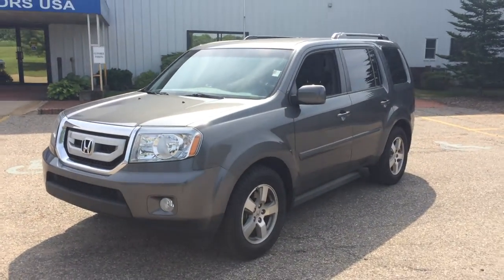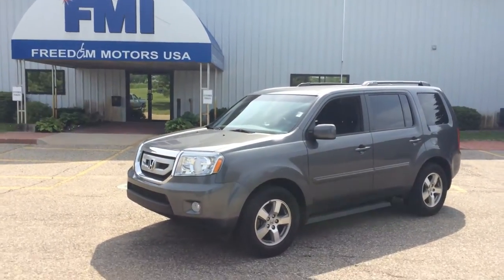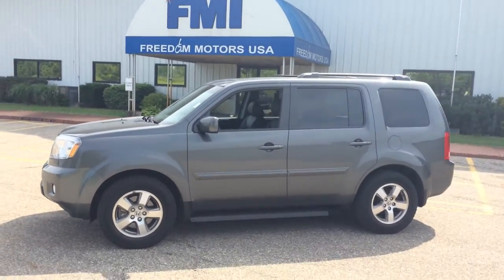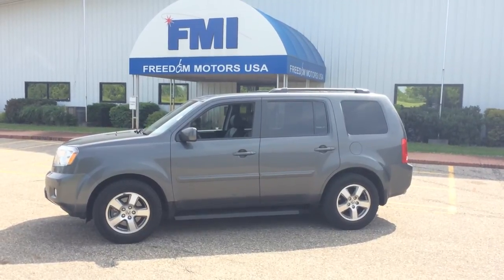We've been in business almost 30 years and are kind of the pioneers of the rear-entry handicap accessible van. For any information about this Honda Pilot, please give me a call or text at 269-830-8748. That's Paul Reiber, Freedom Motors, Battle Creek, Michigan. Se habla español — thanks for watching my video, have a great day!